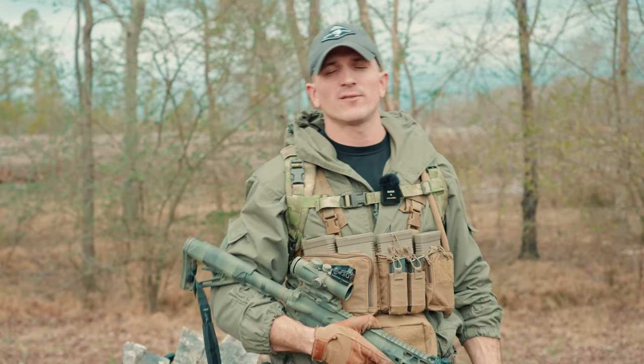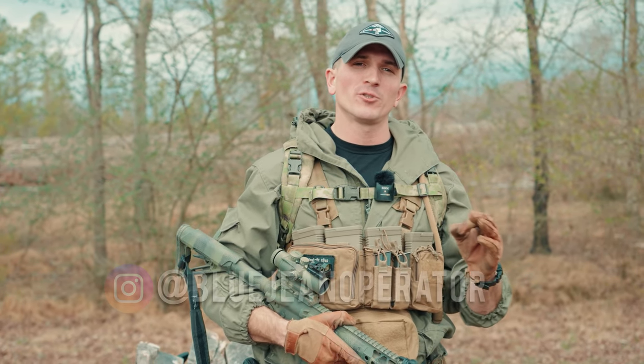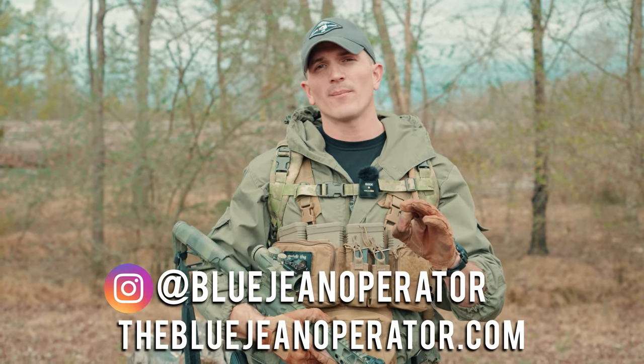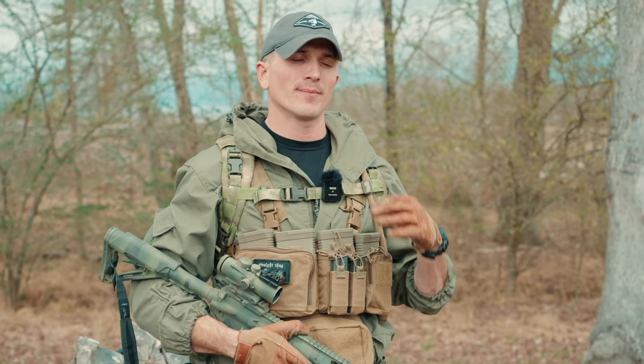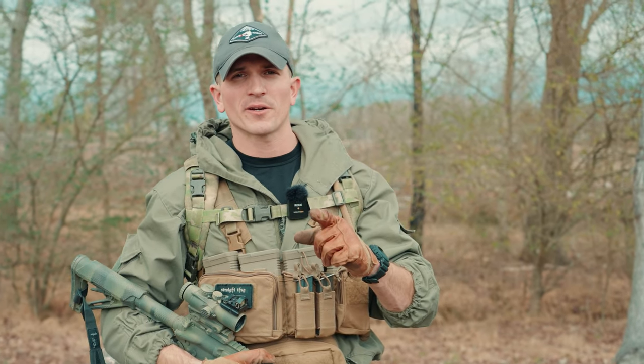Anyway, guys, I hope you enjoyed this video. If you did, please consider dropping a like and subscribing. You can also follow me on Instagram at BlueJeanOperator, or go to my website TheBlueJeanOperator.com to find cool shirts and merch, which helps out the channel. Also, if you want to get involved with the channel more directly, I've got Patreon — it helps me buy guns, gear, ammo, all the kind of stuff that goes into a gun channel — and it'll get you access to videos a little bit earlier than everyone else. Hope you guys enjoyed it; I'll see you guys next time.